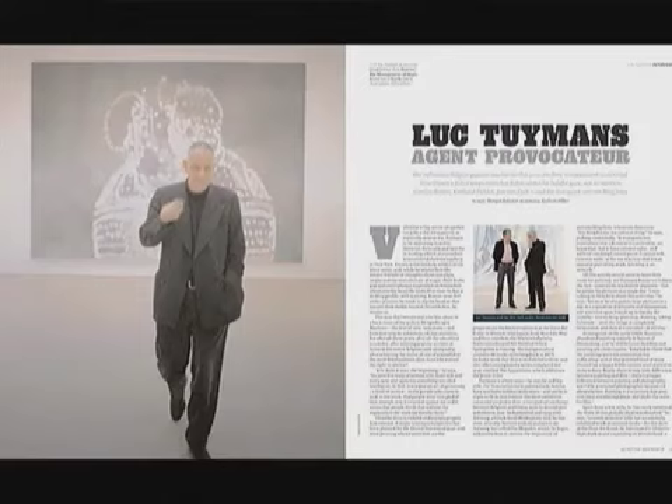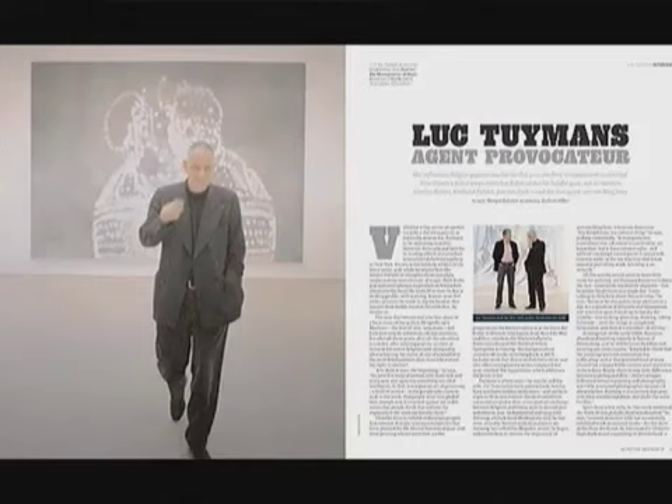He's incredibly well known. Every major museum has a Tuymans painting. He's had numerous exhibitions in Europe. And I think it's because his work speaks to a kind of European sensibility in which you embrace the new, but you do not throw out the past as you embrace the new.